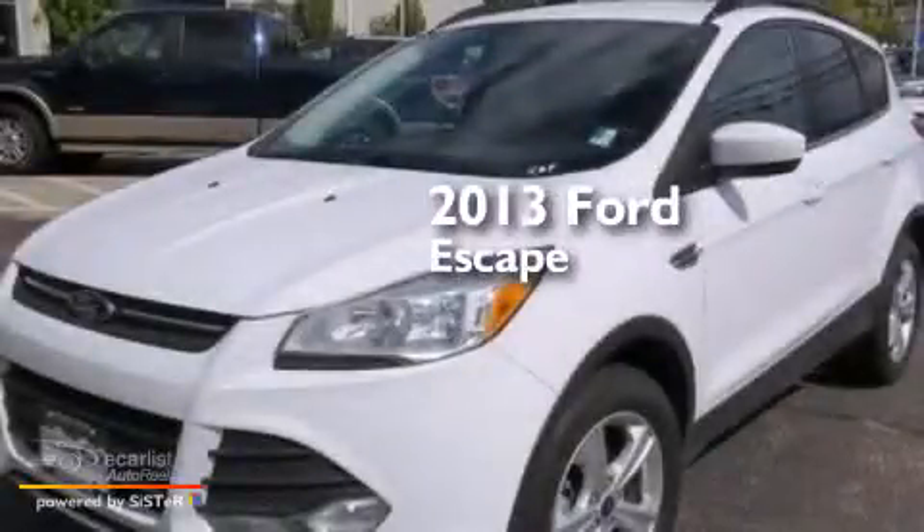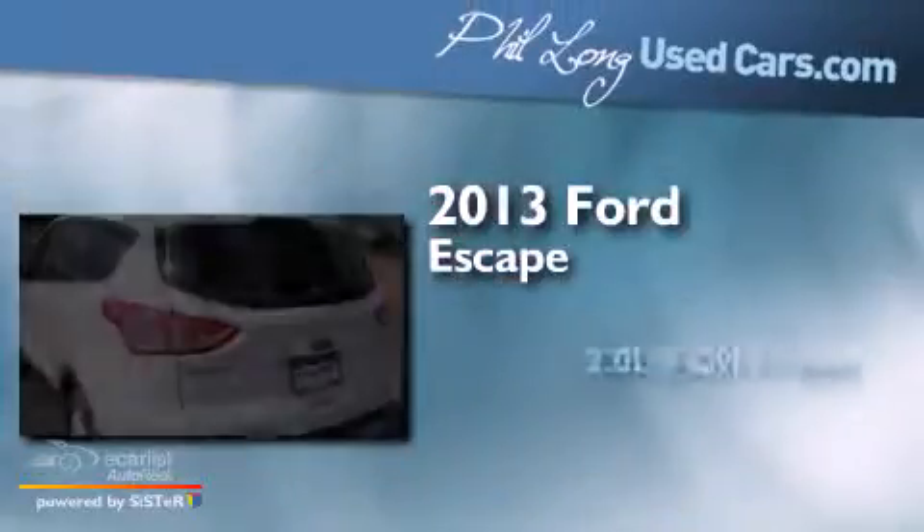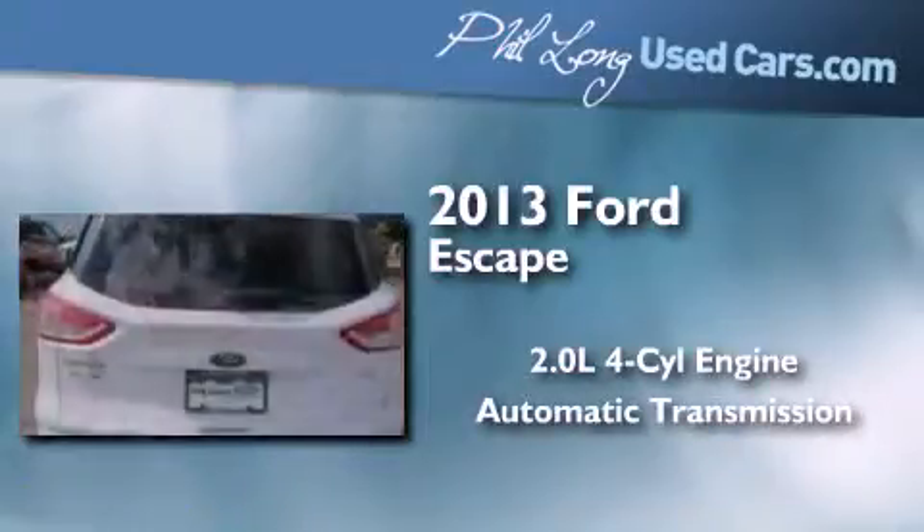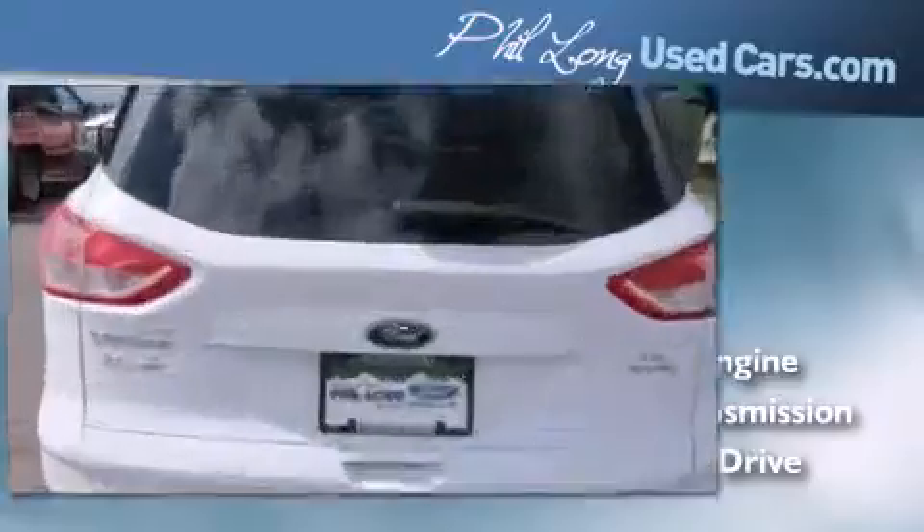This is a 2013 Ford Escape. It has a 2.0-liter four-cylinder engine, an automatic transmission, and the added safety and control of four-wheel drive.